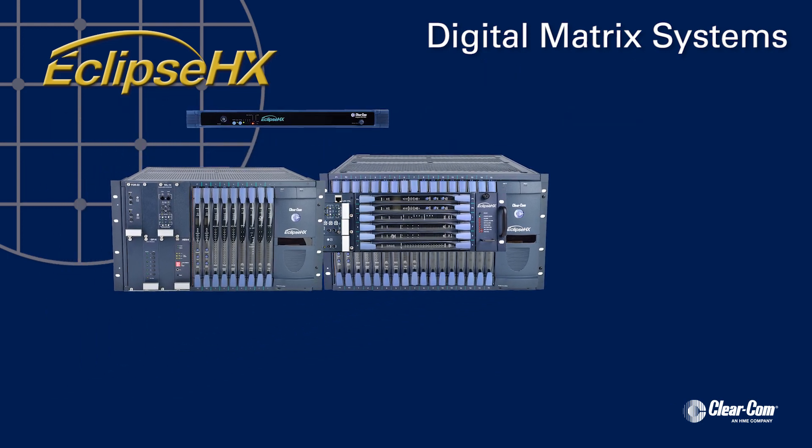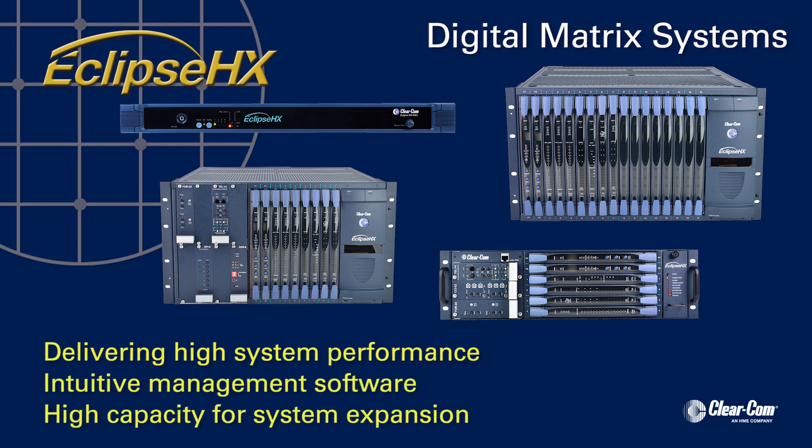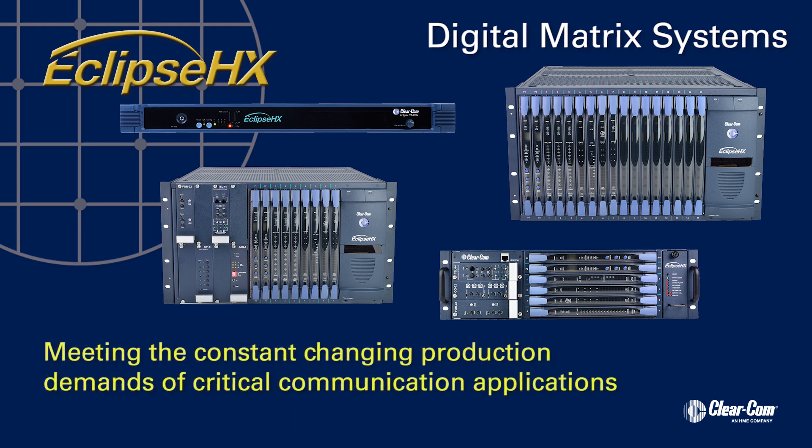Eclipse HX — the newest set of matrix systems — delivering high system performance, intuitive management software, and high capacity for system expansion to meet the constant changing production demands of critical communication applications.